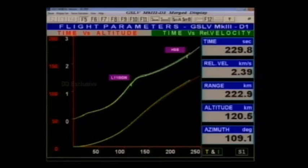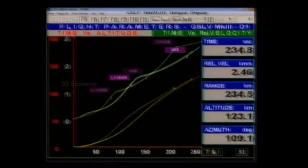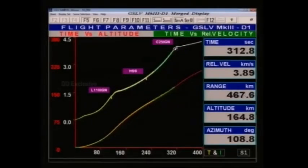Heat shield has been successfully separated at 225.7 seconds. At 320 seconds, we should hear the announcement of the separation of the L110 stage. L110 has been successfully separated at 318.6 seconds.